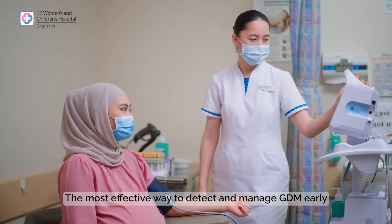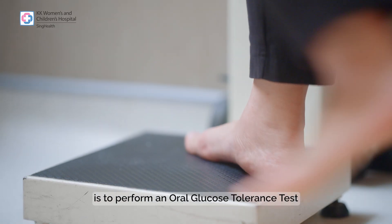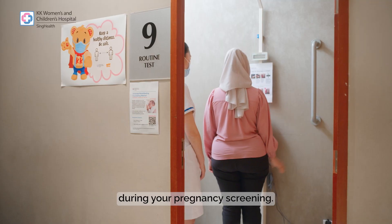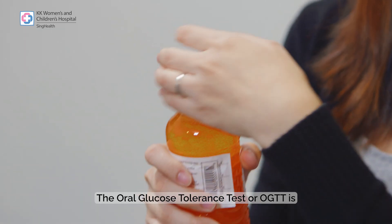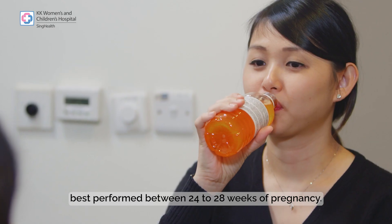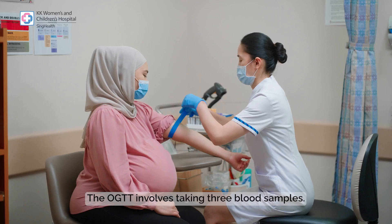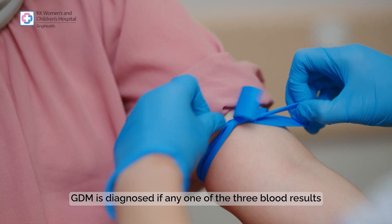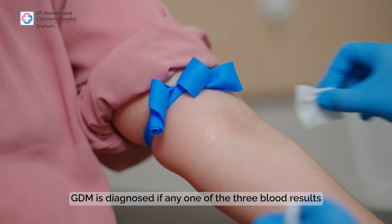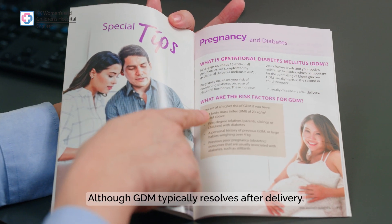The most effective way to detect and manage GDM early is to perform an oral glucose tolerance test during your pregnancy screening. The oral glucose tolerance test, or OGTT, is best performed between 24 to 28 weeks of pregnancy. The OGTT involves taking three blood samples, and GDM is diagnosed if any one of the three results indicates a higher than expected blood glucose level.